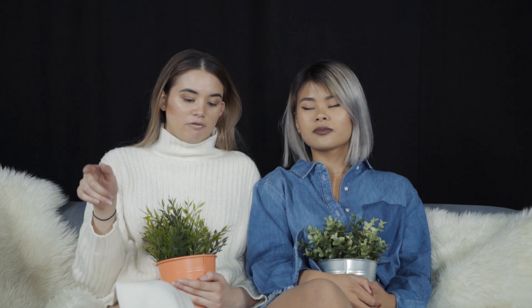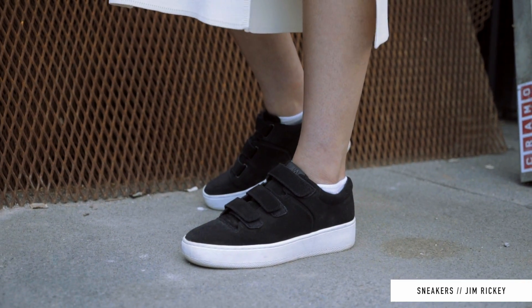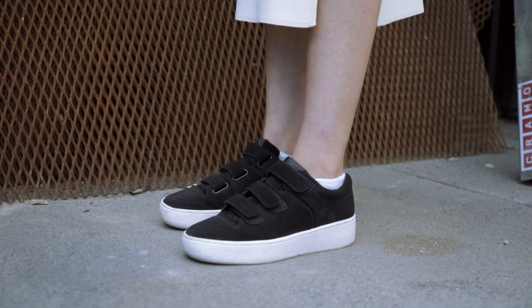First off is fashion. I actually have three fashion favorites for the month of May, and the first ones are a pair of sneakers. I got these from Jim Rickey — they're actually gifted to me. They're a regular black and white sneaker but with velcro straps, and I haven't had velcro strap shoes since I was like five. But they're so comfortable and easy — you just go, and you're ready. They're black suede with a thicker sole, so they look really pretty.